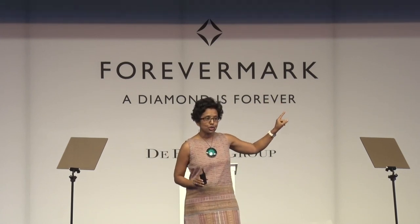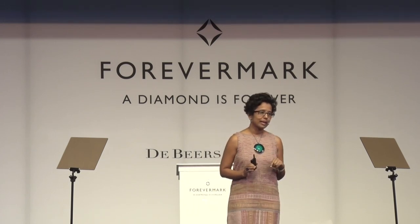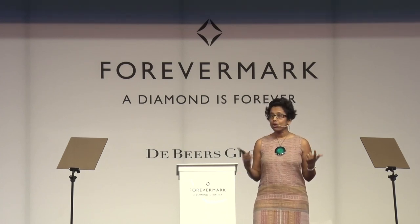When you see the PSLV launching 104 satellites — amazing choreography — 96 are American satellites. And yes, the PSLV is one of the most sought-after rockets in its class in the world today. We also launched a Japanese satellite on the PSLV. That's what I did with Earth to Orbit in the first seven years.